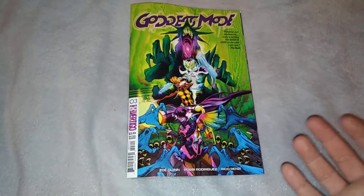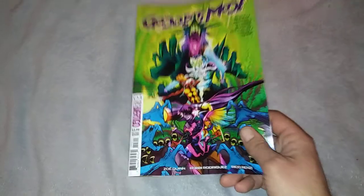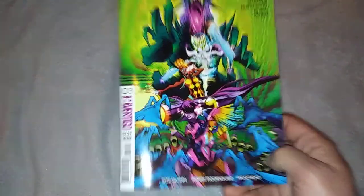Hello, and welcome to Refuse. As always, I'm Blue Noir, and here we have Goddess Mode, number three.